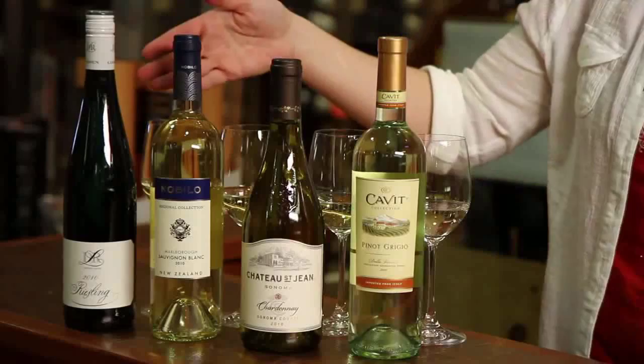Generally speaking, Riesling tends to be on the lighter end of the body spectrum, whereas Sauvignon Blanc hangs out in the middle, more often medium-bodied than either light or full. Chardonnay tends to give us quite a lot more richness of texture, while Pinot Grigio can be all over the map.